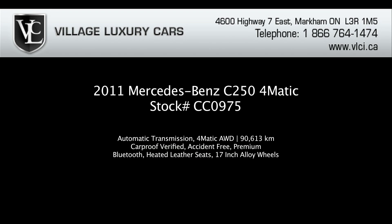For more information on this 2011 Mercedes-Benz C250 4MATIC, give us a call, visit our website, or pop in for a test drive.